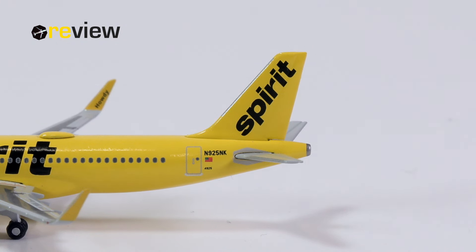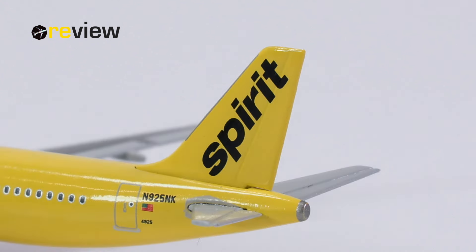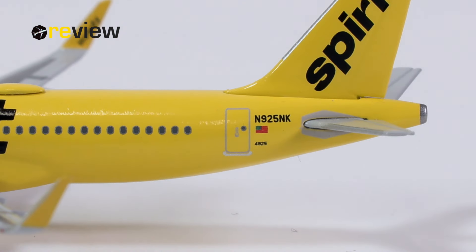There's only one way to find out — by checking it out and taking a closer look at it, starting off with the tail section, where on the vertical stabilizer we have the Spirit writing and branding. Then on the fuselage, we have the full registration code of the aircraft, the flag of the United States of America, and an internal registration code of the airline.